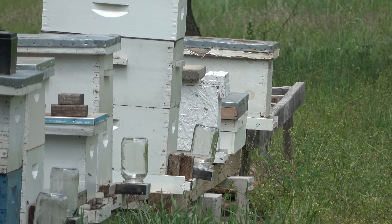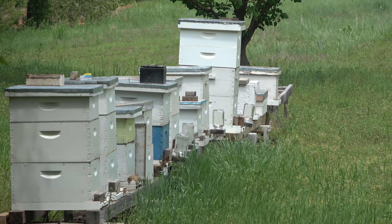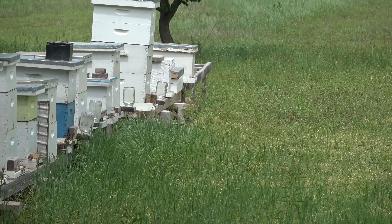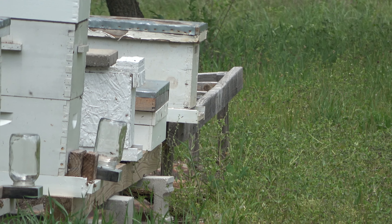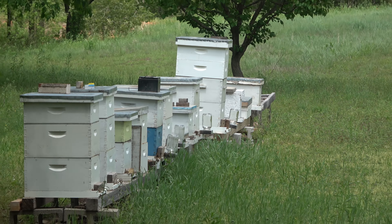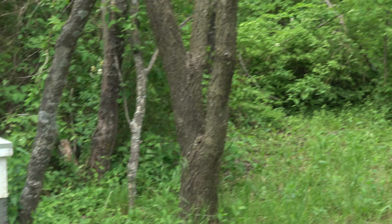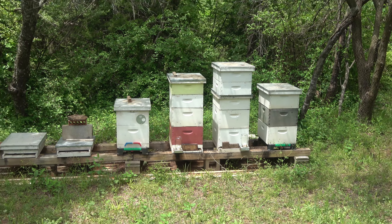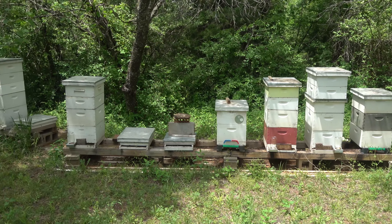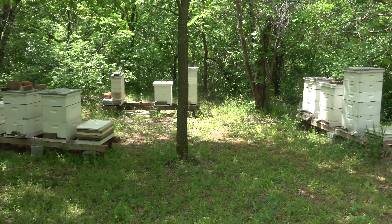I also want to get into hive 27 down there — the one that had all the dead bees — and check how it's doing. I have the top deep box off of it sitting right there on the stand by itself. I need to start working those frames into some stronger hives so they can get them cleaned up, or I just need to let them go and power wash them.